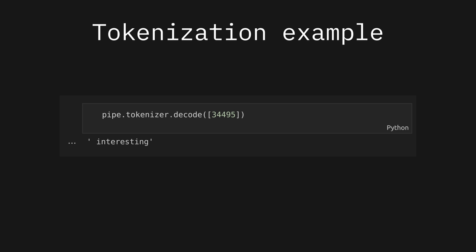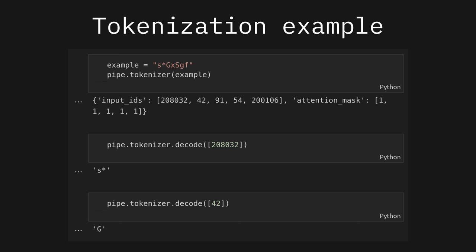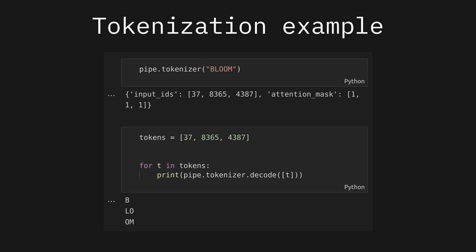For example, notice ID 34495 — this is the word 'interesting' with a leading space, meaning it's probably not the beginning of a quote or sentence. We can even tokenize the lowercase word 'interesting' and see that it actually tokenizes into two tokens: 'inter' and 'asting.' We can also tokenize some random sequence of characters, where the first ID 208032 is the lowercase s with an asterisk, and ID 42 is a capital G. These IDs and tokens are what models like BLOOM are generating and what they're fed — all they really do is predict the next best token given some input sequence.